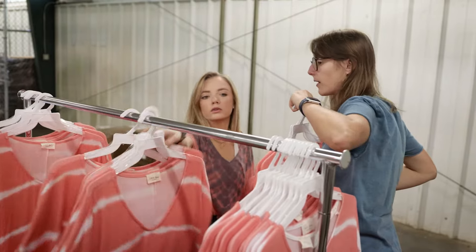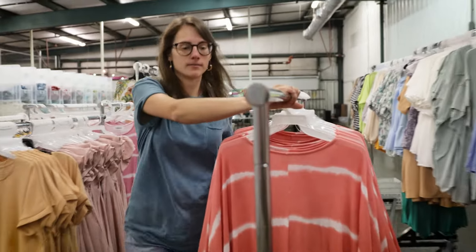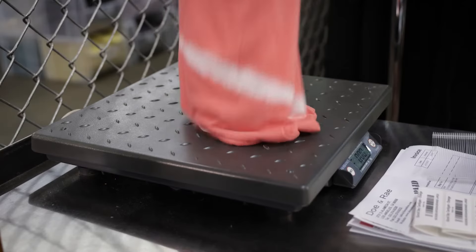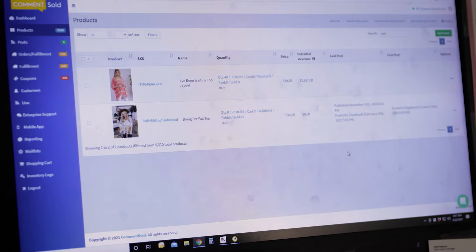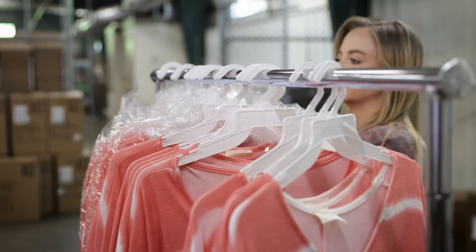The second is bin location. Everything gets a location so we know exactly where to find it, and we'll talk about that in fulfillment. The third big thing is weight. We put a weight on everything at intake so we don't have to weigh the item when we're shipping and fulfilling it. We weigh it one time instead of 40 or 50 times.